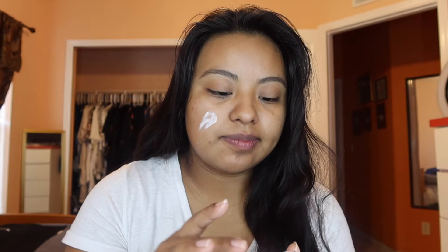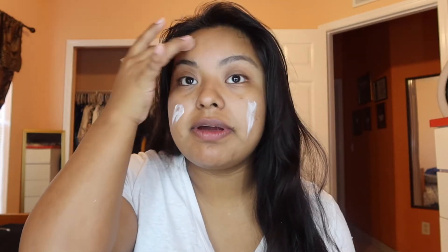I'm gonna be using a new sponge and get my supplies out. First off, I'm gonna apply this ELF Poreless Putty Primer. This is super lightweight. I'm trying to do this as quick as I can but still make it look pretty, you know.